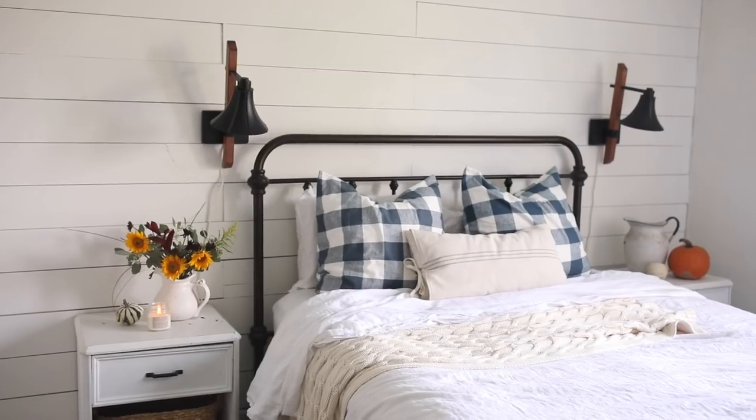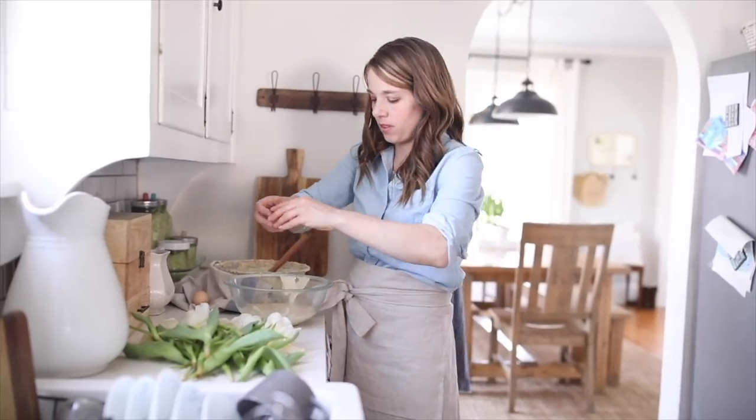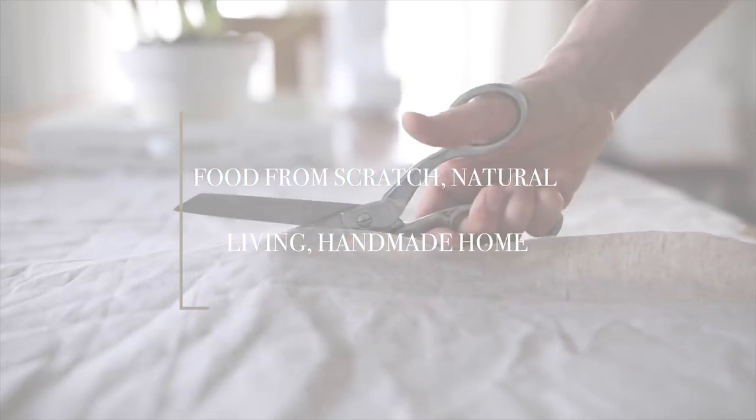Hey everyone, it's Lisa from the blog FarmhouseonBoone.com and today I want to invite you into our bedroom. We've made a few changes to make it a little bit more cozy for the fall and winter season. I don't bring you into this bedroom very often because I really don't switch things up pretty much ever, but recently we decided to get a few new things in this room.